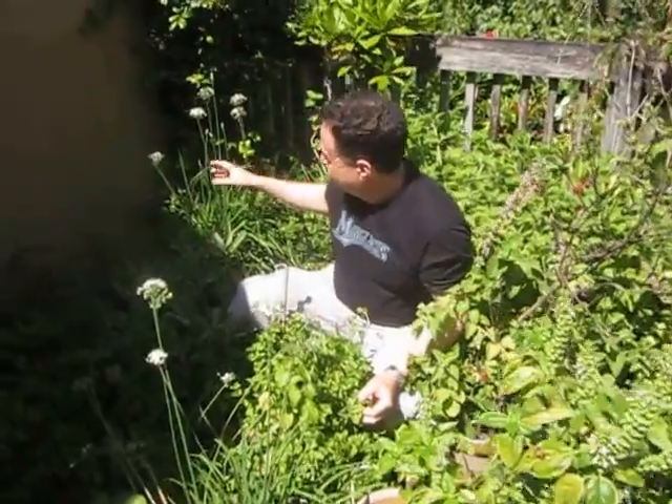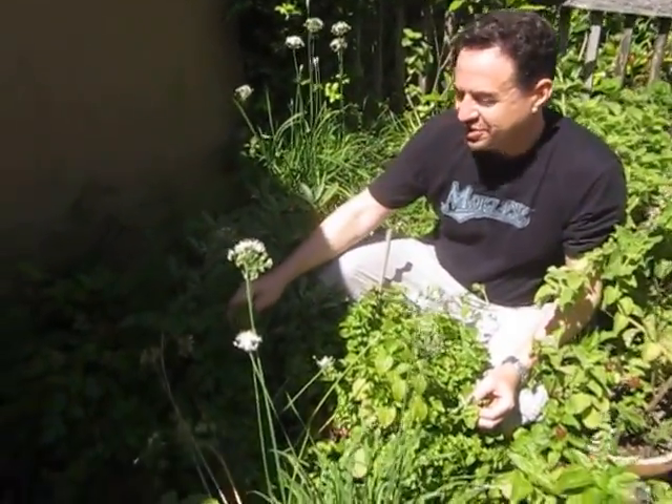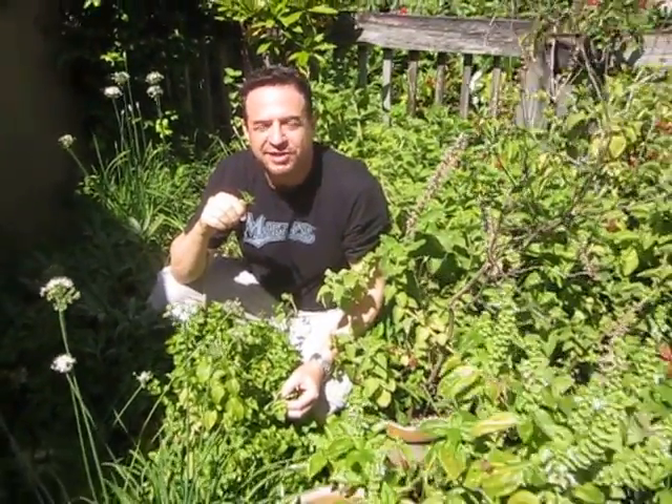Over here there are some more garlic chives. And here of course is the delicious parsley, which is also a great breath cleanser.